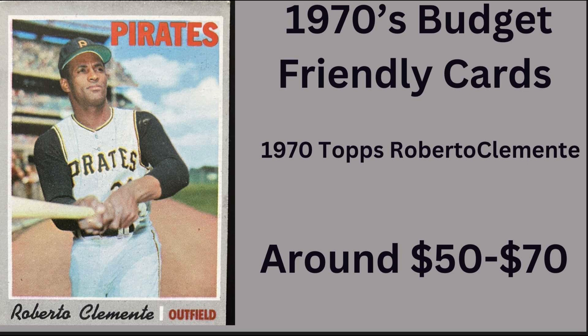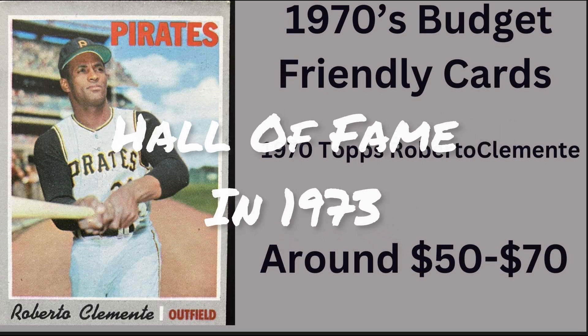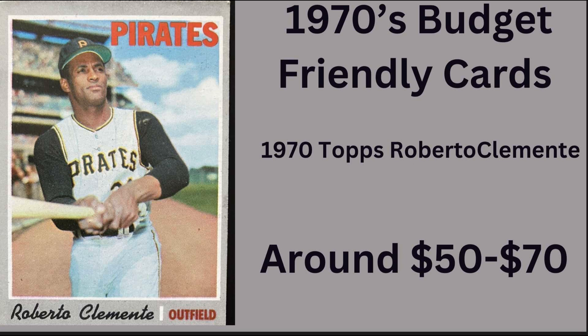Roberto Clemente was born August 13th, 1934, and he died December 31st, 1972. He was inducted into the Hall of Fame in 1973. A side note: after his sudden death, the National Baseball Hall of Fame changed its rules so that a player who has been dead for at least six months would be eligible for entry. That just goes to show what kind of player and what kind of person he was.